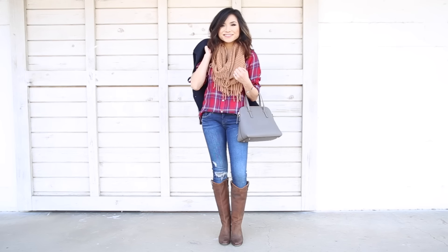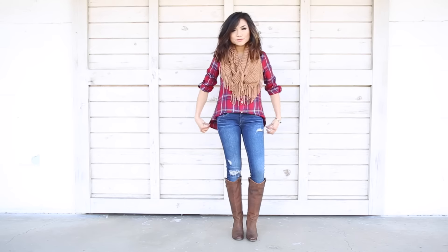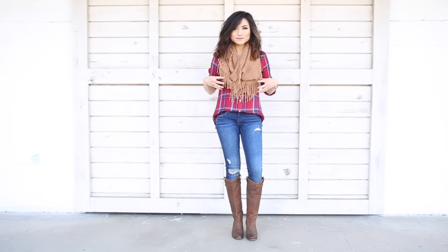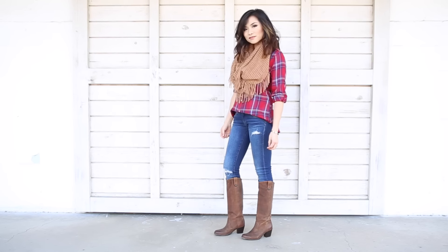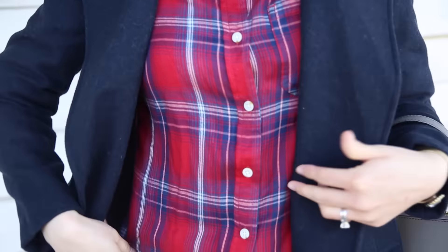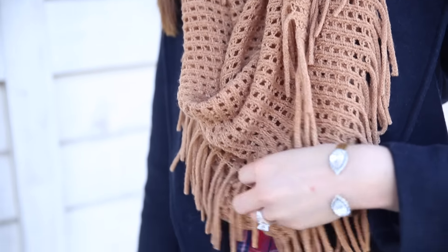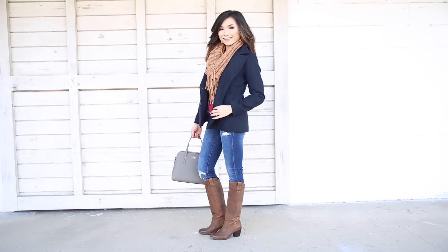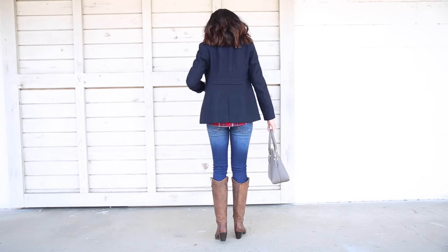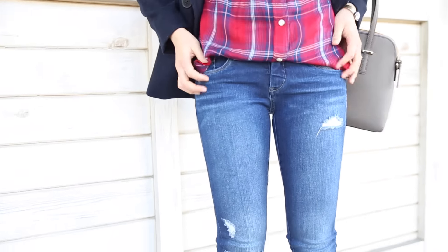For my second look, this is a more quintessential traditional fall preppy look. I started off with the essential fall shirt — the plaid button-down shirt in this beautiful bright red color. And then I topped it off with a classic navy wool peacoat. For an additional pop of color, I added this fun caramel fringe infinity scarf. The caramel, red, and navy just harmonize so well together for the perfect fall color palette.